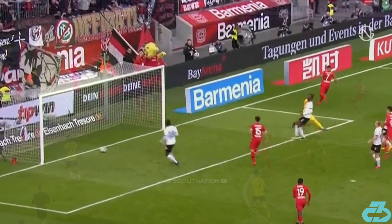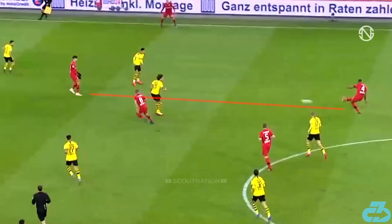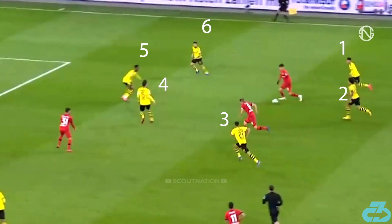Kai positions himself into a direct passing channel that's in the teeth of a defense. He attracts the attention of six pairs of eyes and then releases the ball. This is how you decimate defensive structure.